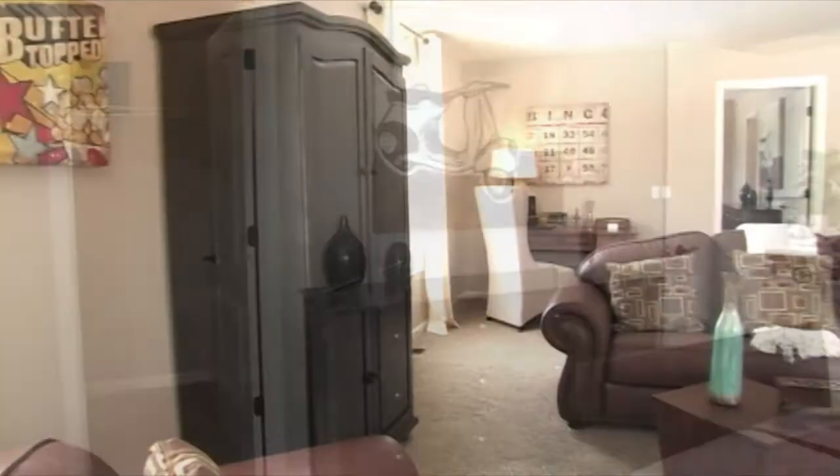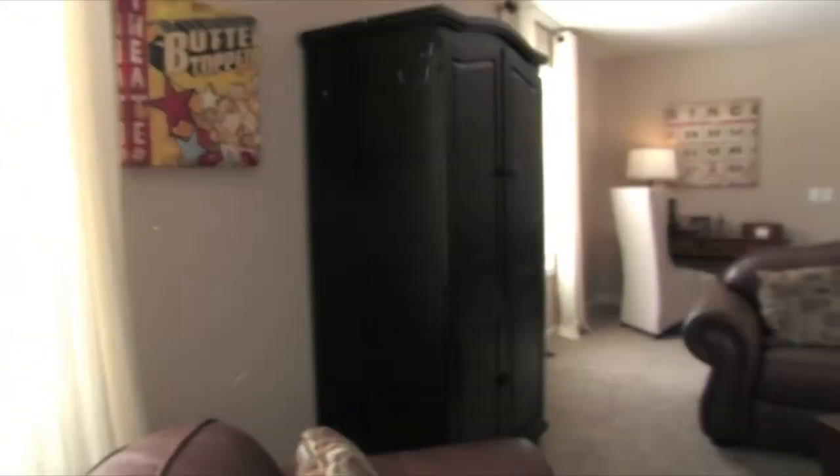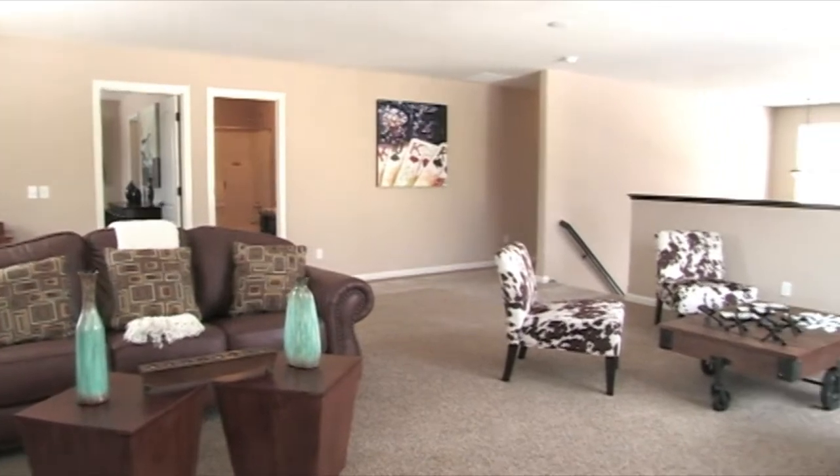The real gem of this home is the awesome and very roomy bonus room — an optional fifth bedroom with a sizable loft area that looks down on the downstairs living room. Just look at the possibilities with this fantastic space upstairs.